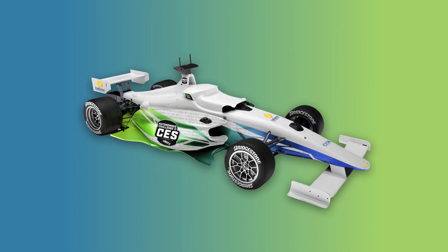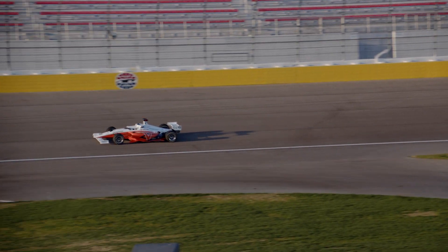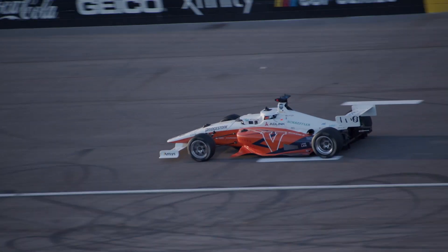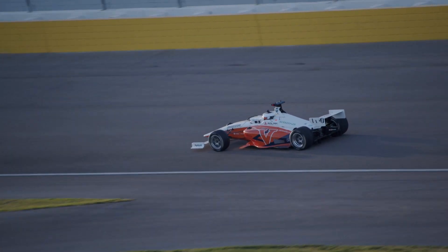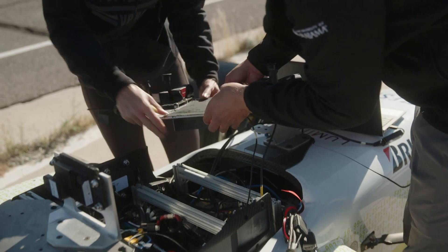The Dallara AV-21, designed for the Indy Autonomous Challenge, is the most advanced autonomous race car ever built. Capable of traveling at speeds over 170 miles per hour, the driver's seat has been replaced by state-of-the-art sensors and computers needed for autonomous racing.